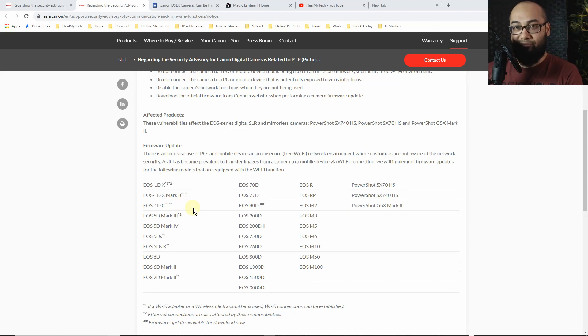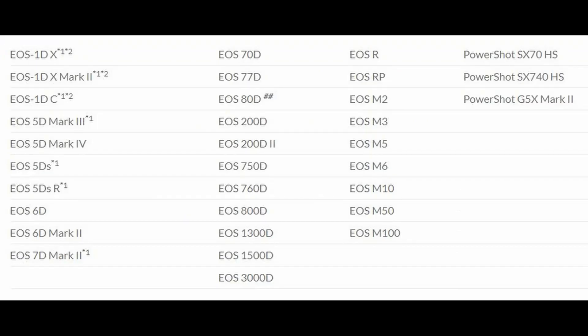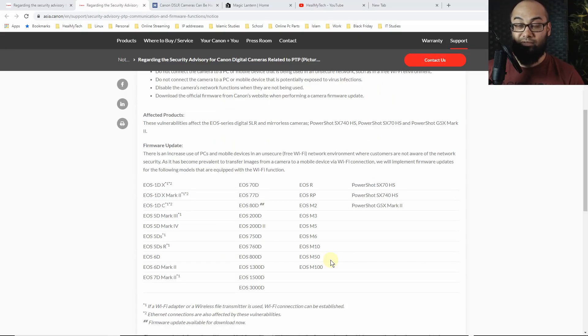So which cameras are actually affected? If you look at the list from Canon's website, that is a long list. Anything from the EOS series digital and some mirrorless cameras, namely the PowerShot SX-70HS, the PowerShot SX-740HS and the PowerShot G5X Mark II. As far as the EOS series is concerned, anything from the EOS 1DX to the 1DX Mark II to the 70D, the 80D, the 300D, the 1300D, to the EOS M100 and the EOS R series. That is a lot.